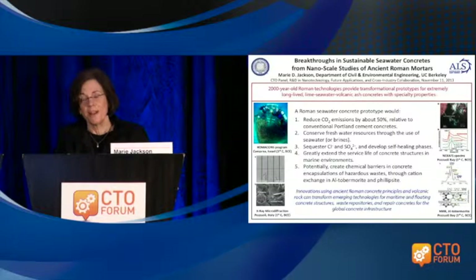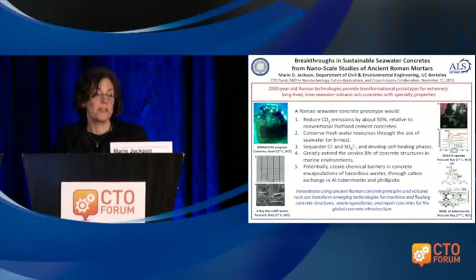An ancient Roman concrete prototype would do some very interesting things for us. It could reduce CO2 emissions by about 50% as compared with Portland cement concretes. It could conserve freshwater resources through the use of seawater as a hydrating medium. It could sequester chloride and sulfate in crystalline microstructures and improve durability, and greatly extend the service life of concrete structures in marine environments. It could also act as a chemical barrier in concrete waste repositories given the cation exchange properties of aluminous tobermorite crystals and phillipsite.